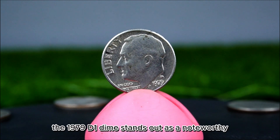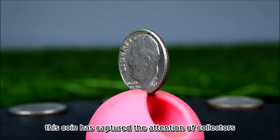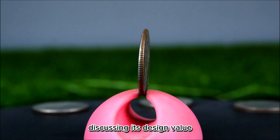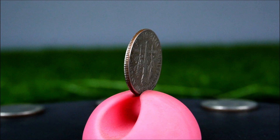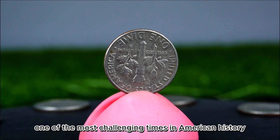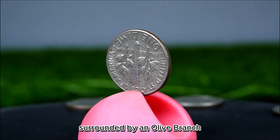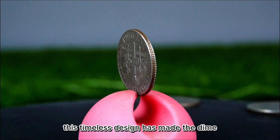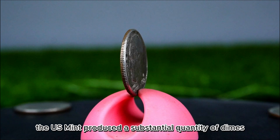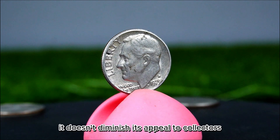The 1979 D dime stands out as a noteworthy entry in U.S. coinage, with a design rooted in history and a minting process that reflects the economic conditions of its time. Featuring Franklin D. Roosevelt on the obverse and a torch flanked by an olive branch and oak branch on the reverse, this coin captures the attention of collectors. In 1979, the Denver Mint alone produced approximately 1.3 billion dimes. While the high mintage means the 1979 D dime is not particularly rare, it doesn't diminish its appeal to collectors who seek it for nostalgia and history.